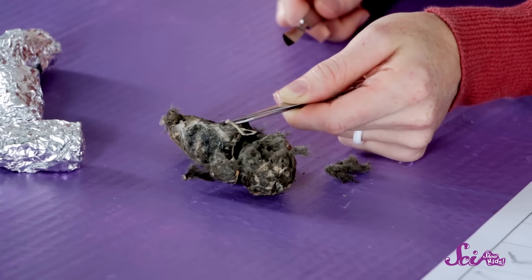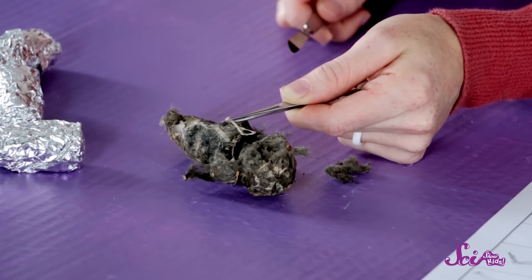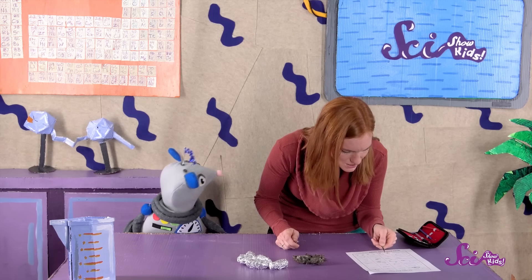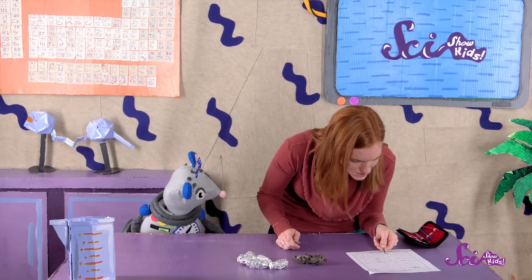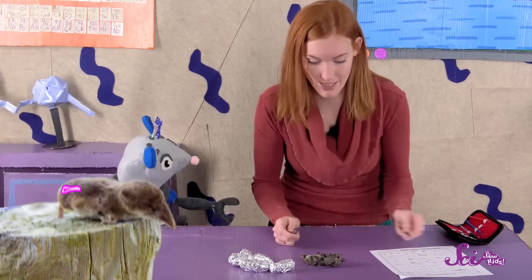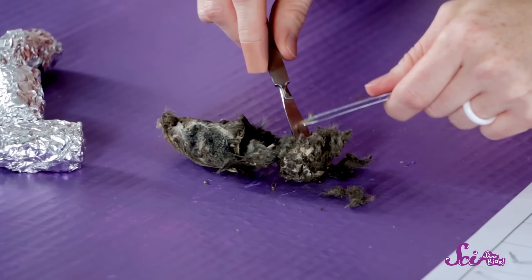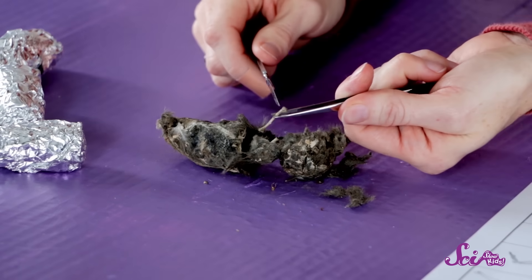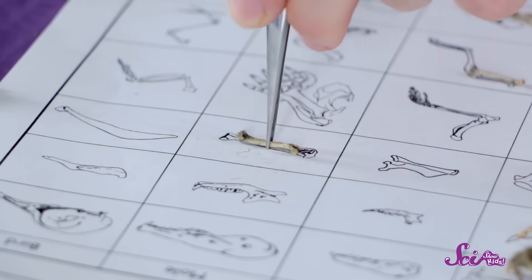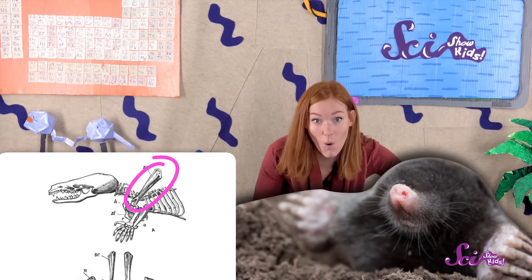Whoa, cool! What is this? I'm going to compare it to all these bones on my chart, and it looks like the pelvic bone of a shrew. Alright, let's do this. What is this one? Let's compare it. It looks like it might be a scapula of a mole.